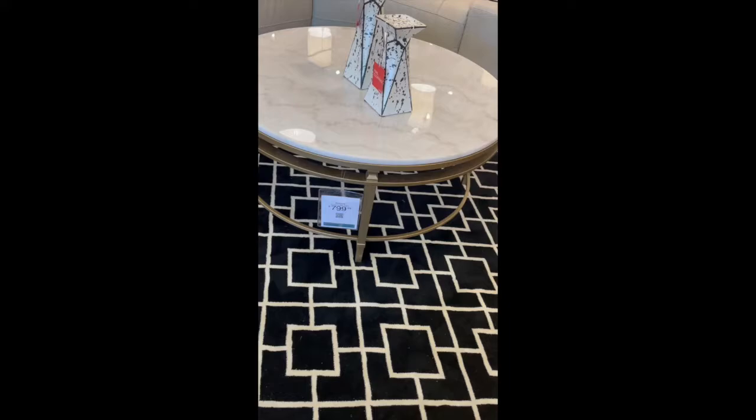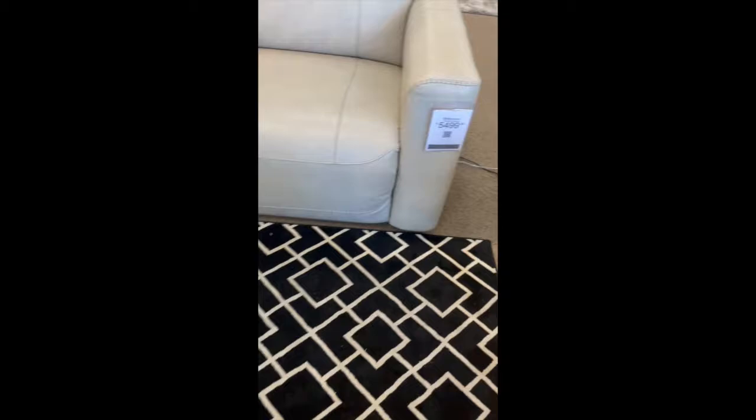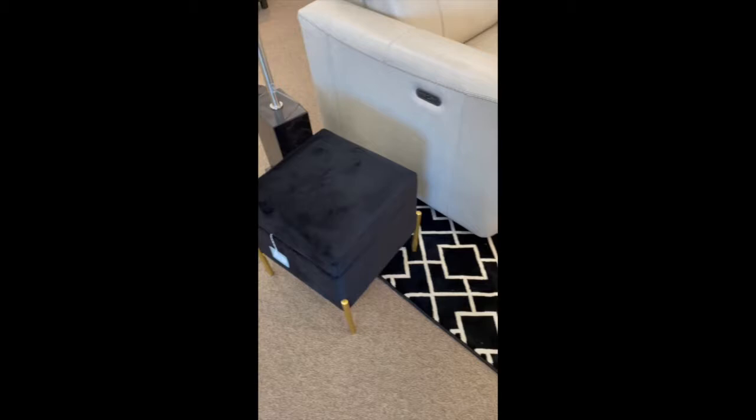This coffee table is beautiful. I'm not sure if it's going to go with my decor, but I like it. It has the matching end table — they're both very pretty. I was not a fan of the sofa though; it's too big and too bulky.